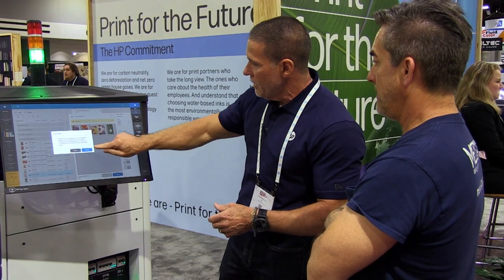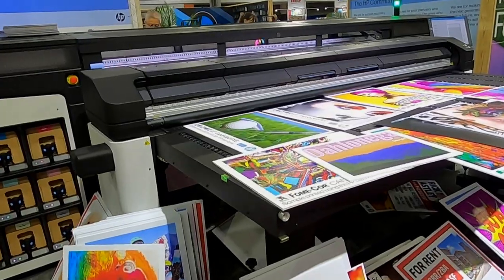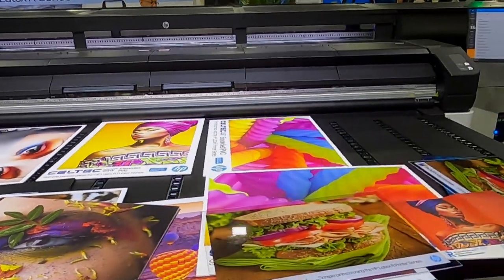We hit print. The printer thinks about the media we're putting in and how we want to print. Within five minutes, all these signs are going to be out here complete. Five minutes — wow, just like that.